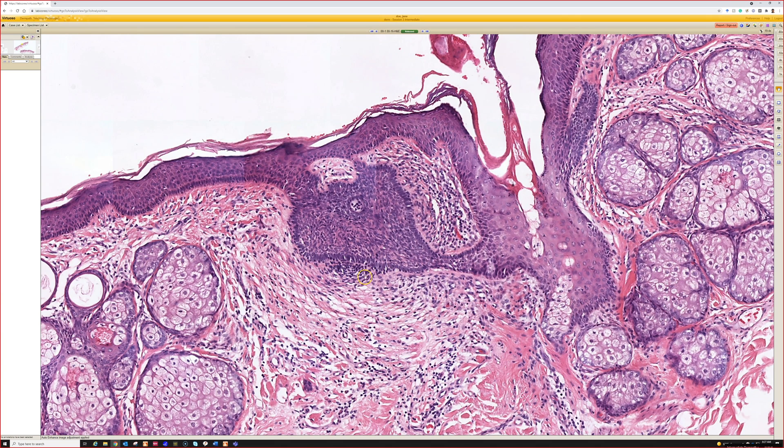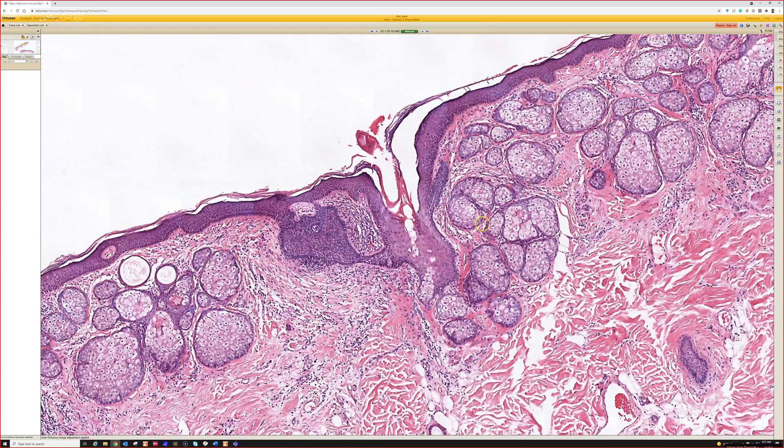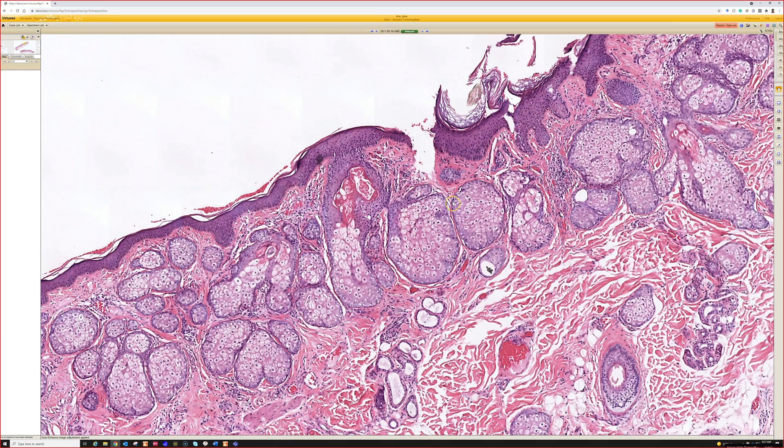Look here — that looks very basaloid with palisading, but it's a papillary mesenchymal body. Whether you call this immature hair follicle induction or a tiny beginning trichoepithelioma, it doesn't matter — it's benign adnexal. For a non-dermatologist, I would sign it out as nevus sebaceous with a variety of benign adnexal tumors.